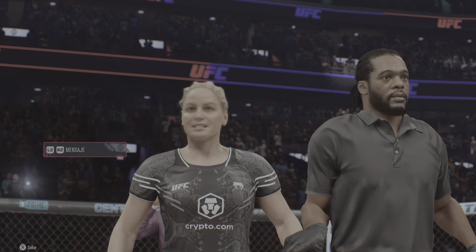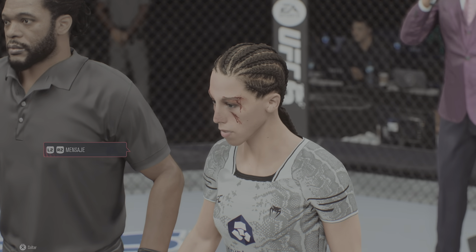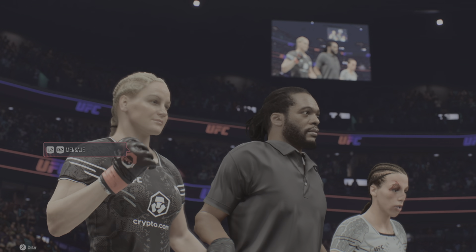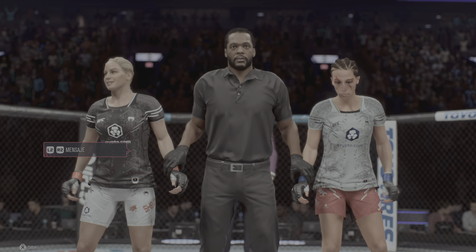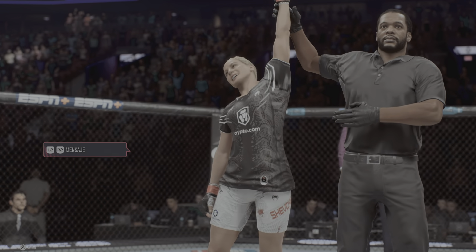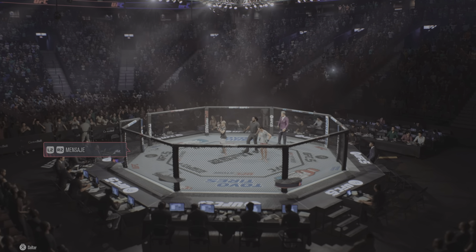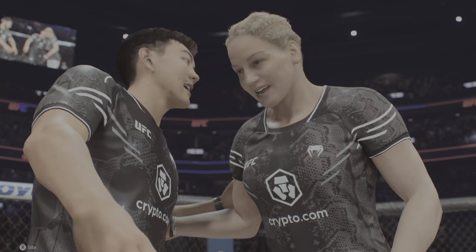Let's get it inside with Bruce Buffer. He has the official decision. Ladies and gentlemen, referee Herb Dean has called off this contest at four minutes, 48 seconds of the very first round, declaring the winner by TKO — Valentina Shevchenko! Is Valentina Shevchenko fun to watch when she is on, as she was here tonight. This is a fighter who has been...